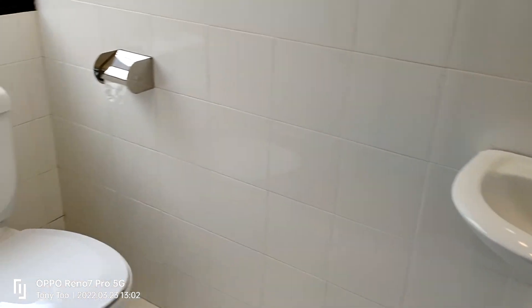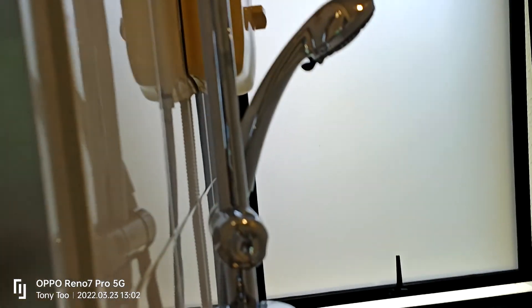There are 2 bathrooms in this apartment. This is the common one — with a WC and a shower as well.